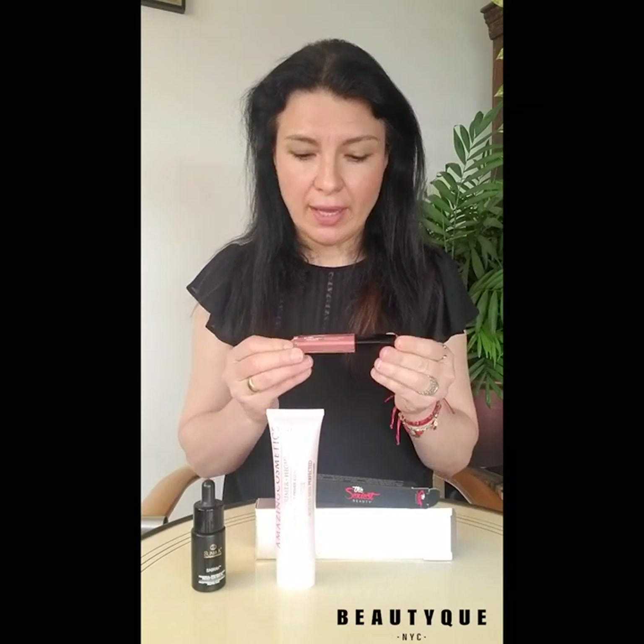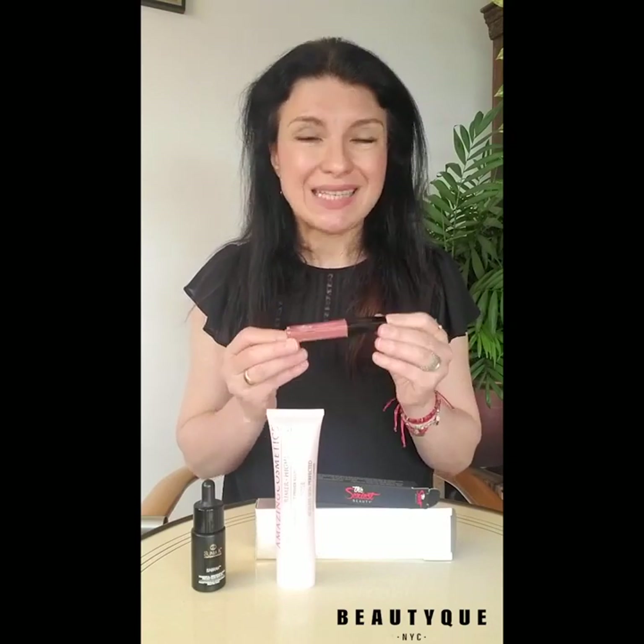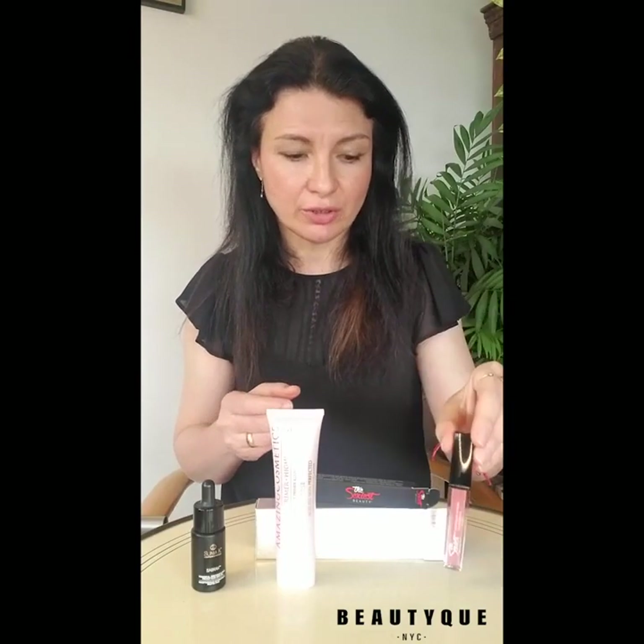It's non-drying, smear-proof, transfer-proof, and it's paraben-free, cruelty-free. It comes in 19 different shades from nudes to pinks, reds, and even darker shades. So you should totally find yours and we highly recommend it. It's beautiful.